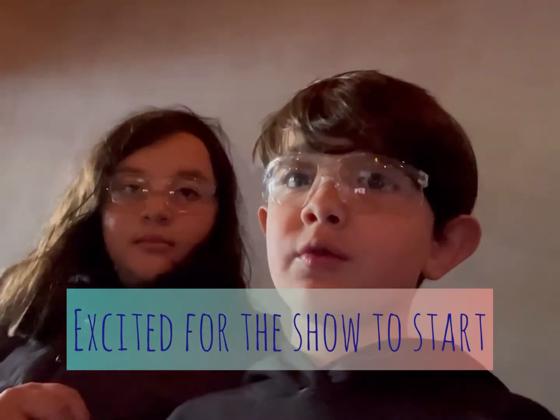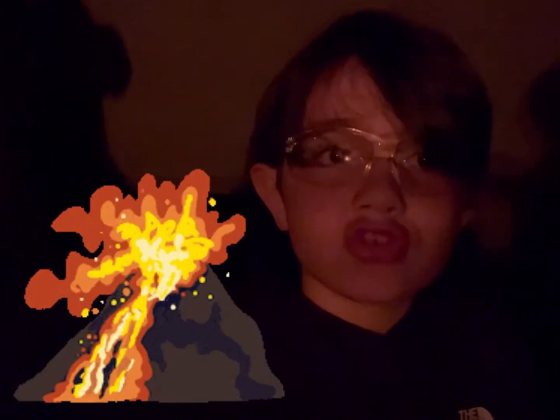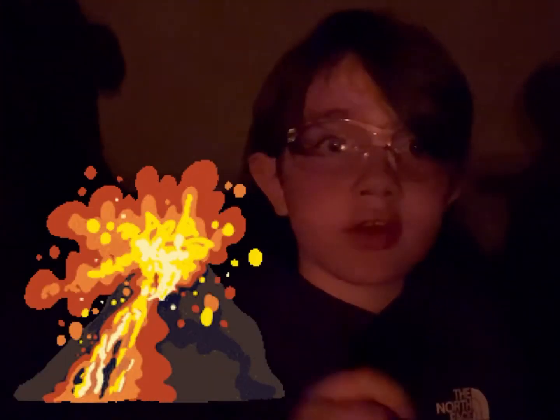Hi guys, so we're at the lava show and we're going to wait for the lava show to start. There's burning hot lava bubbling right now, so if you need to see, we'll just turn around the camera and show you the lava.